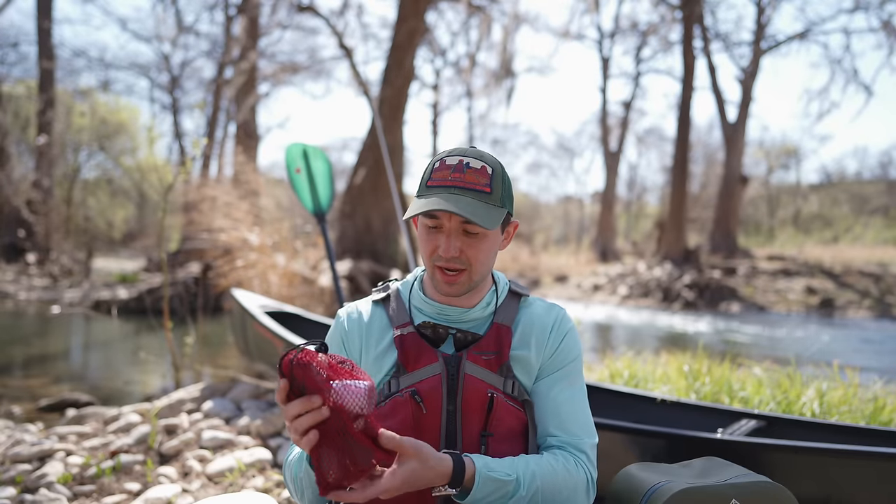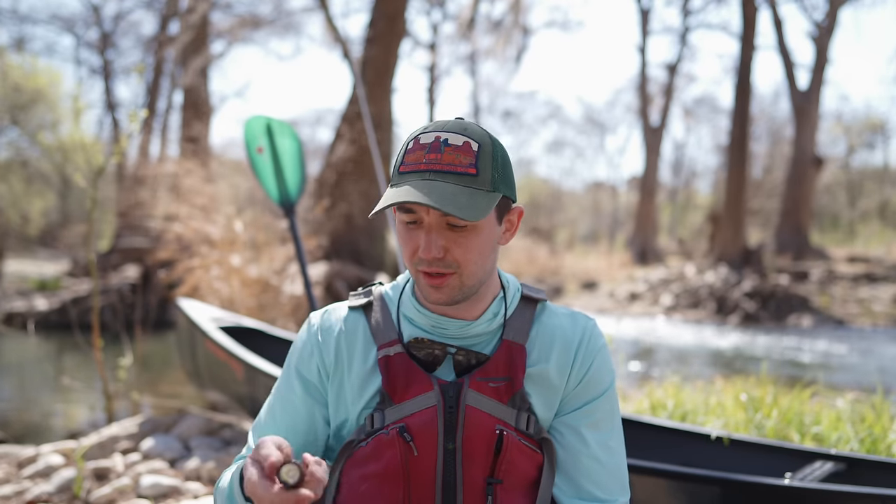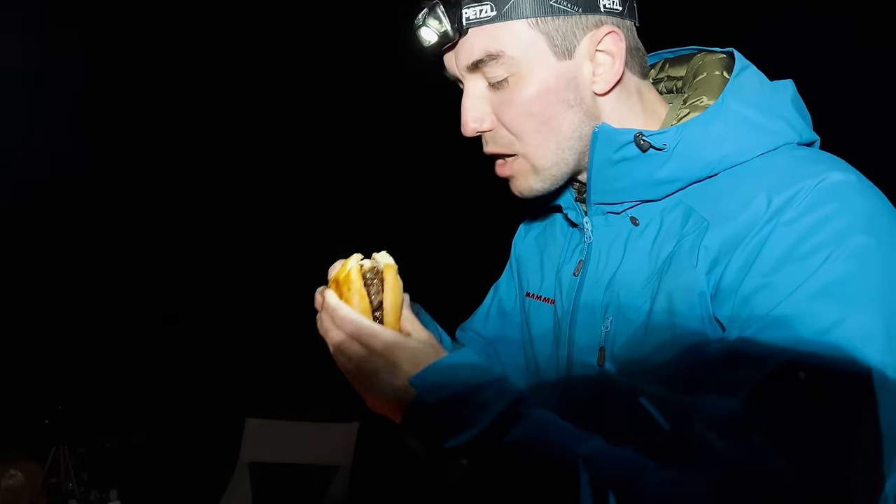In my electronics bag I have a big portable battery for charging phones and cameras, and a headlamp. New for 2022 is a nice flashlight — the Olight Warrior Mini 2 — and this thing is bright. As far as the headlamp goes, it's a Petzl, but I'm not very impressed with it, so in 2022 I'll be looking to upgrade. If you guys have any recommendations, feel free to shoot them my way.